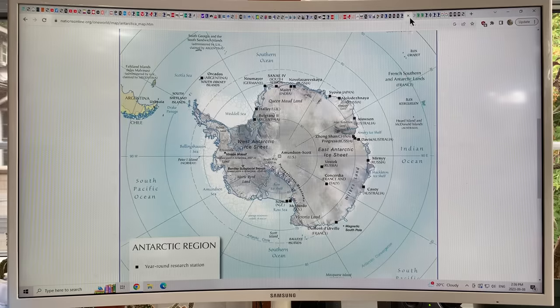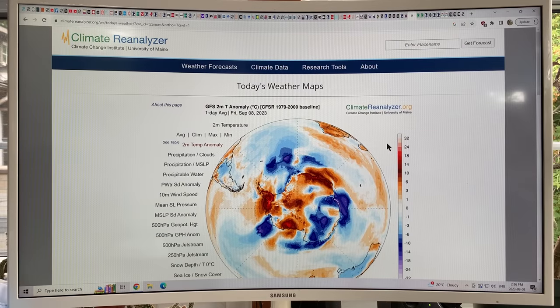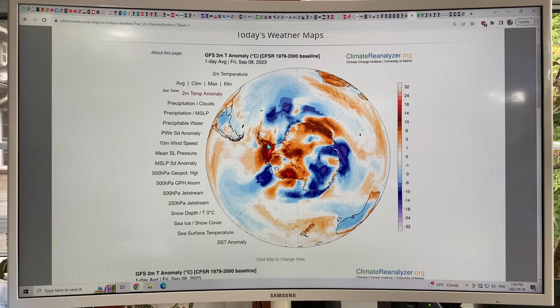Looking at the map, the greatest warming is happening in the Antarctic Peninsula and West Antarctic regions, but there is widespread warming of Antarctica. If you look at Climate Reanalyzer — just Google it and look at the two-meter temperature anomaly — you can see the Antarctic Peninsula has huge warming, lots of warming on the West Antarctic ice sheet, some cooling on the East Antarctic ice sheet, with blobs of very warm two-meter air temperature anomalies next to very cold anomalies.